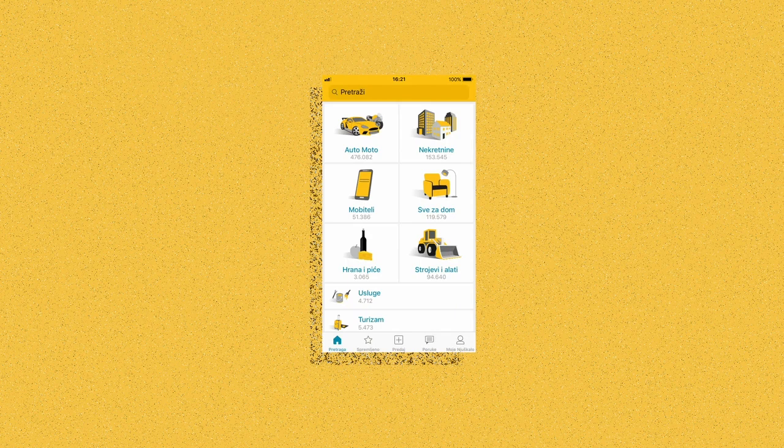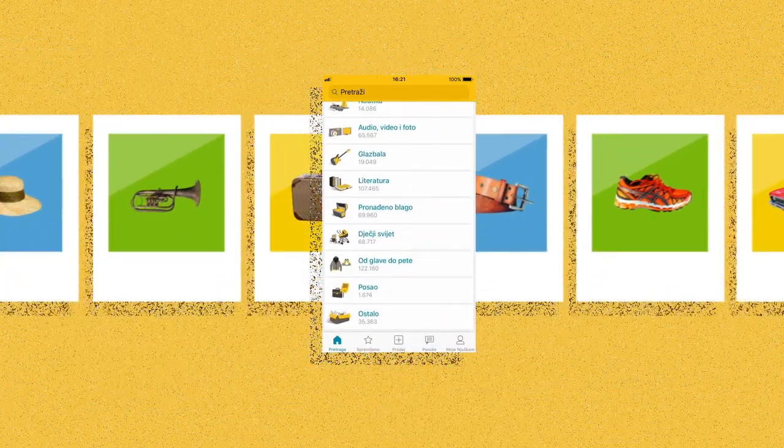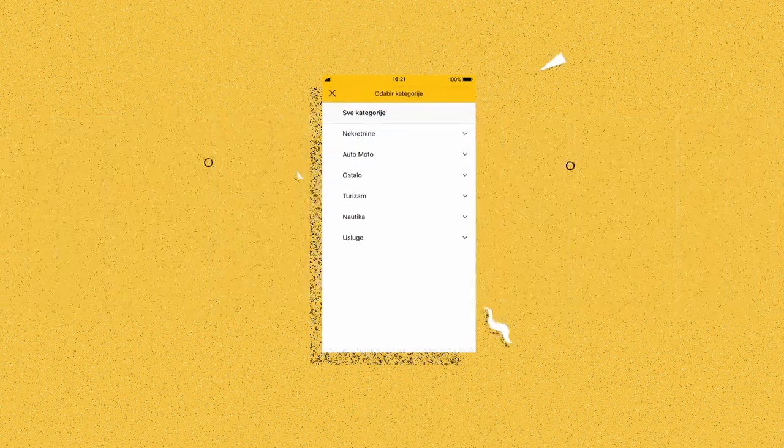How do you choose the right Nujcala category among 1,400 categories? With new functionality, it's easy!